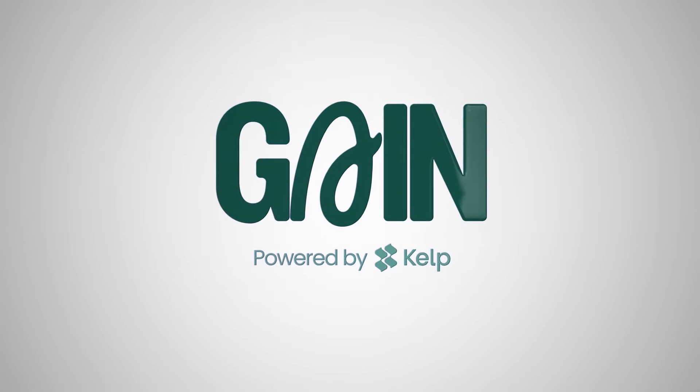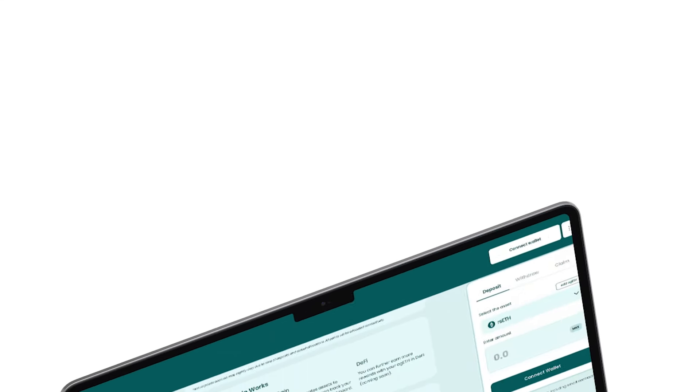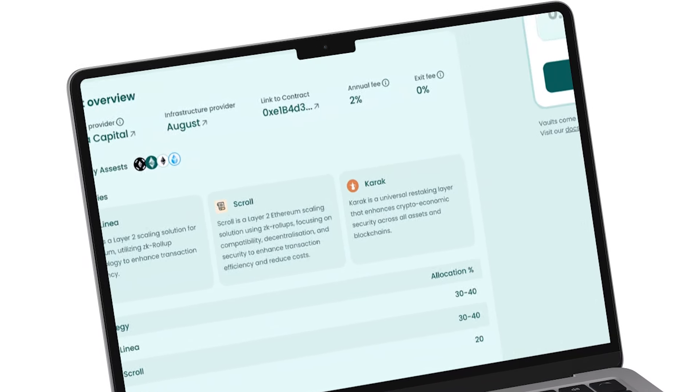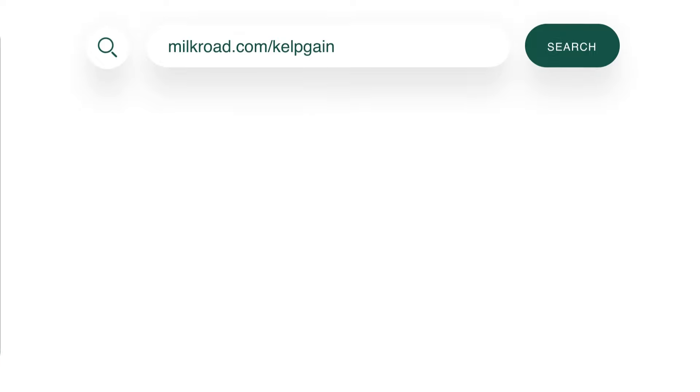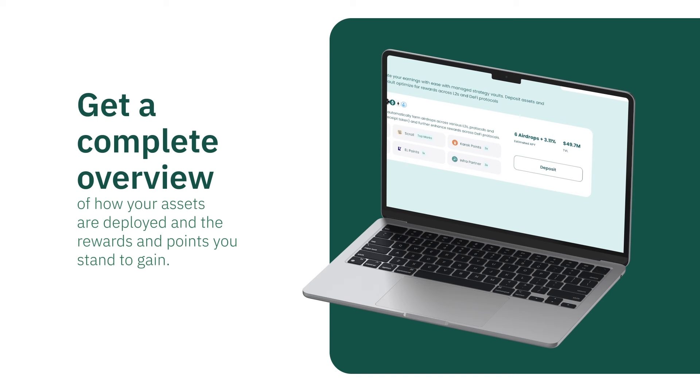If you own ETH and you want some safe extra yield on your ETH, I just deposited some of my ETH into Kelp Gain. Get ready because your reward farming game is about to level up. Introducing Gain, powered by Kelp, your degen concierge. Gain is an automated vault launched by Kelp that maximizes rewards for ETH users. It offers one-click access to airdrops and points from leading L2s like Linea, Scroll, Karak, and more. Head over to milkroad.com/kelpgain and spot airdrop gain. Get a complete overview of how your assets are deployed and the rewards and points you stand to gain.